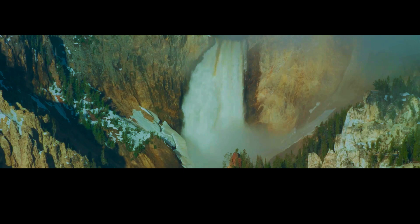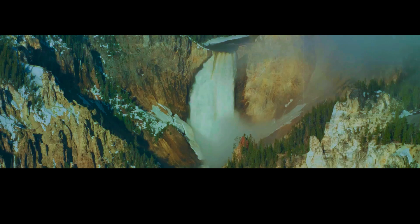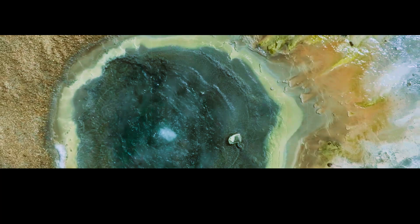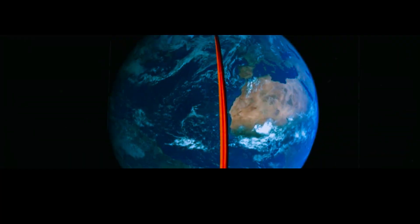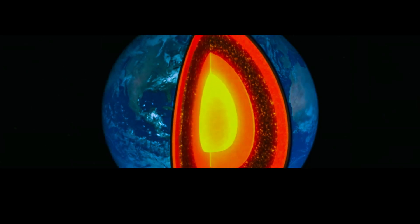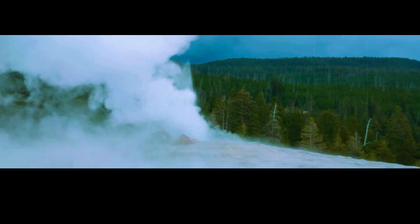But why is Yellowstone's magma chamber so big? The answer lies in the unique location of the park. Yellowstone sits atop a hot spot, a region of unusually high volcanic activity. This hot spot is caused by a plume of hot mantle rock that originates deep within the Earth's core and extends all the way to the surface. As the North American tectonic plate moves over this hot spot, it melts the rock in the lithospheric mantle, creating magma that rises to the surface. Over millions of years, this process has created a vast magma chamber beneath Yellowstone National Park.